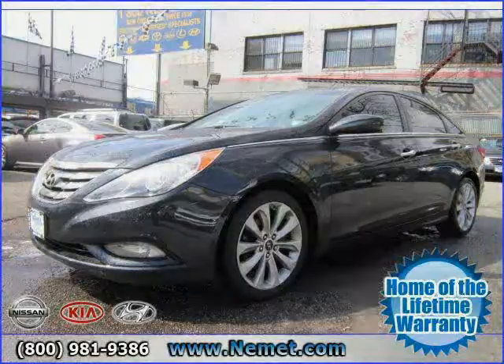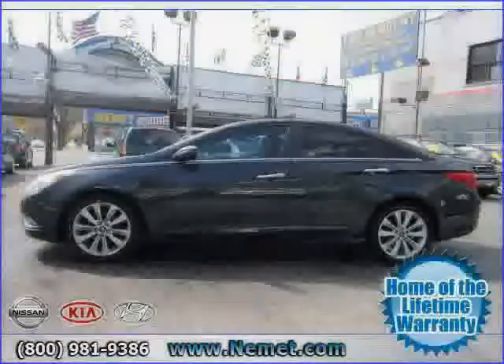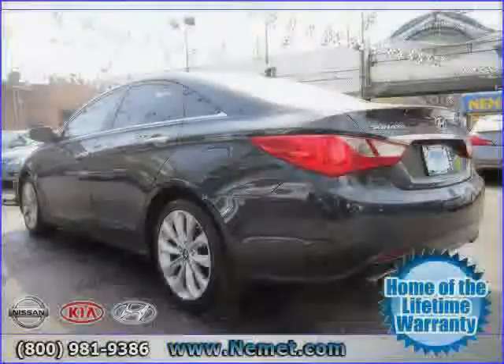2011 Hyundai Sonata equipped with cloth interior, CD changer, cruise control, heated mirrors, power tilt sliding sunroof, rear head airbag, traction control, and front wheel drive.